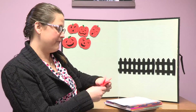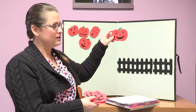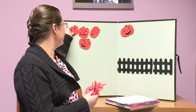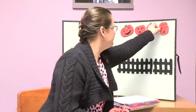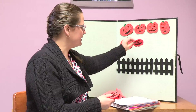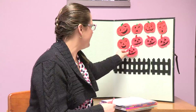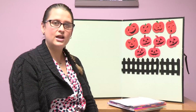Good job. Now I have five pumpkins that look like this, and then I have five more pumpkins that look like this. What do you think five and five equals if you put them together? Let's count and find out. One, two, three, four, five — let's keep counting — six, seven, eight, nine, and ten. Ten pumpkins all together. You did a good job counting.